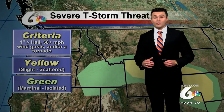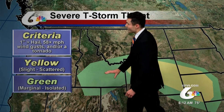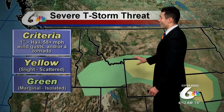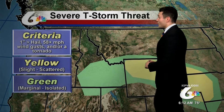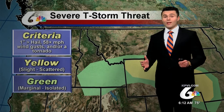Later on this afternoon, there is a severe thunderstorm risk. We are under a marginal risk for some severe thunderstorms, even the upper Snake Highlands across the upper half of western Wyoming — those could even be some scattered severe thunderstorms. As a reminder, with those severe thunderstorms, you could see some large-sized hail, wind gusts in excess of about 58 miles per hour, and a tornado is always a risk with a severe thunderstorm.